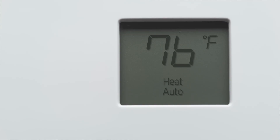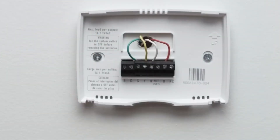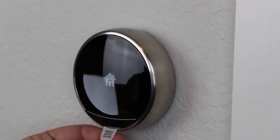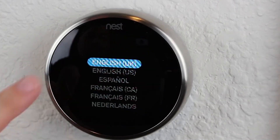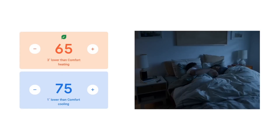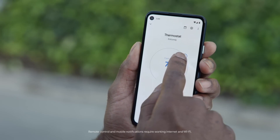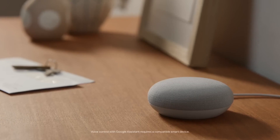Nest thermostats are one of the coolest gadgets on the market and are definitely worth purchasing. Not only do they look great, but they also save you money on your energy bill and help keep your home comfortable. These devices can be programmed to automatically adjust the temperature in your home based on your schedule and preferences, and you can also control them remotely via a smartphone or tablet.